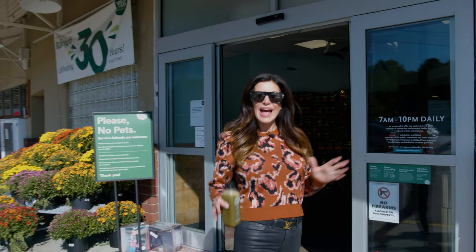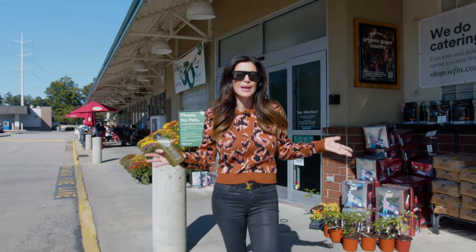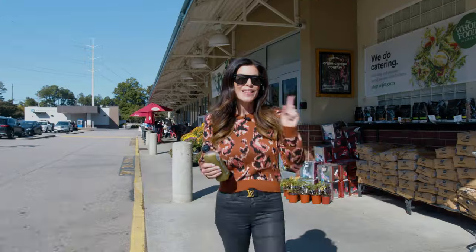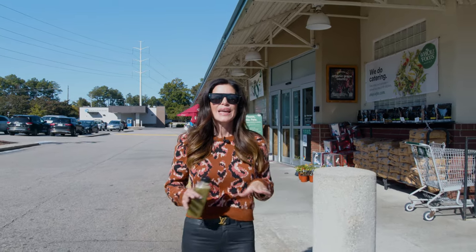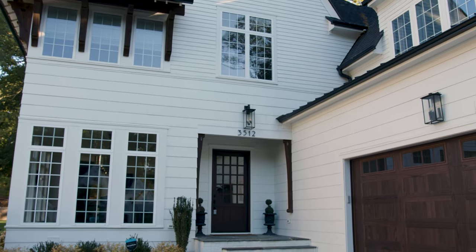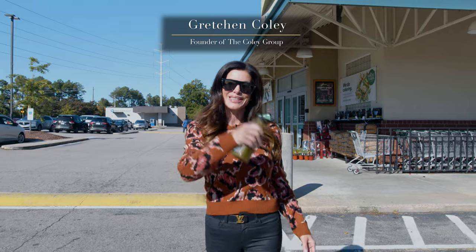If you're anything like me, having a house that's walking distance to Whole Foods is a dream come true. And having it close to the shops at Ridge Road, well that's icing on the cake. The house I'm sharing today has all of this plus some. It's super chic, it's like brand new, and it's got plenty of space for all the entertaining you want to do. I'm Gretchen Coley with the Coley Group. Let's go take a look.